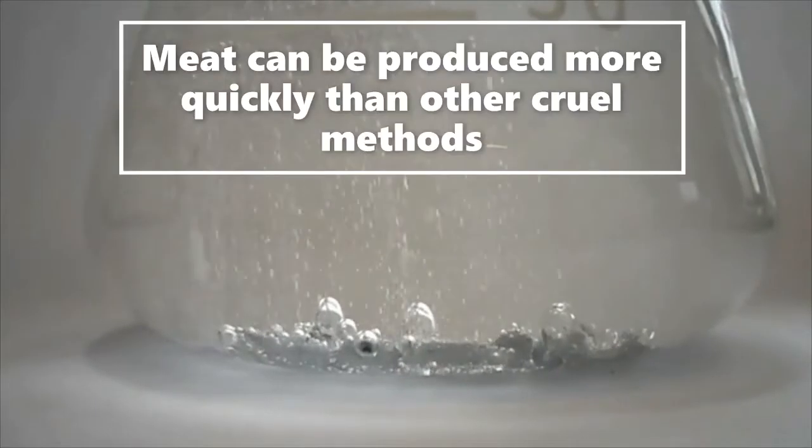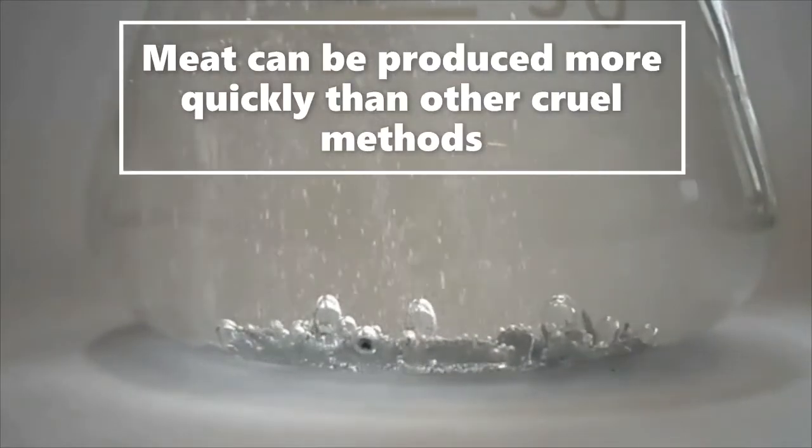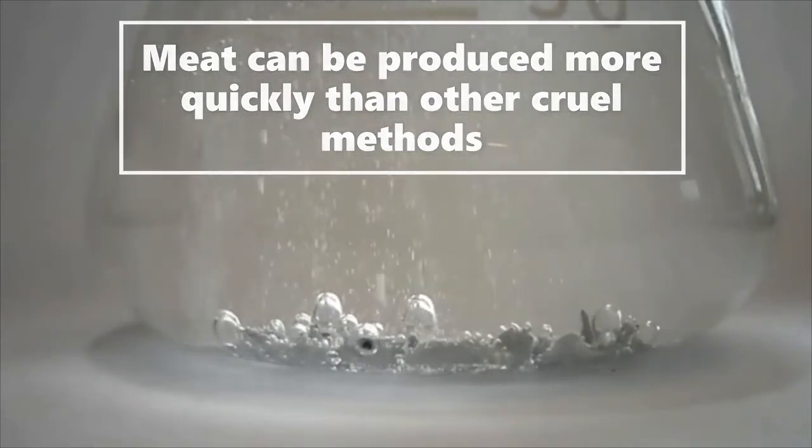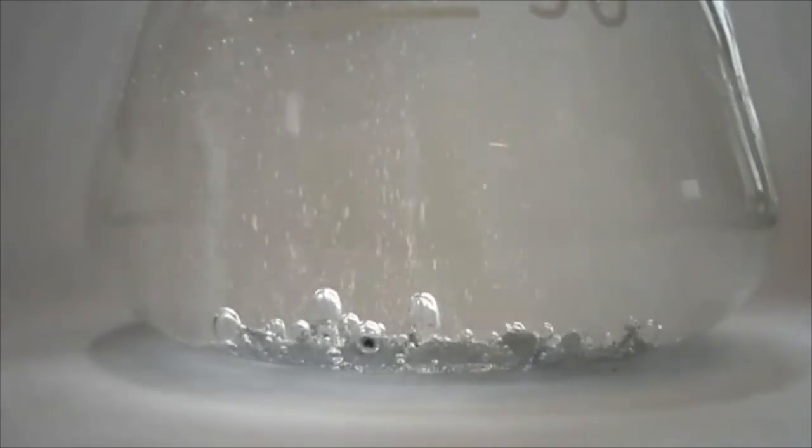Meat can be generated more quickly using the air protein technique than with typical meat production methods. It might be a solution to food insecurity as well as a meat-free option for people who wish to eliminate their meat intake.